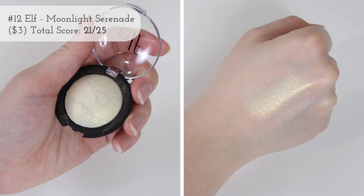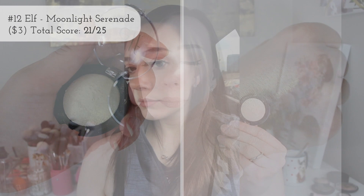Next is actually an eyeshadow technically from Elf, but I love using it as a highlighter. This is their Baked Eyeshadow in Moonlight Serenade. I love this because it's super unique — I don't have a shade like this. It has a really unique yellow undertone that I don't know how to explain, but it's just so unique and beautiful. I love reaching for it — I don't wear it all the time because for everyday highlighting I like something pretty neutral or warm-toned, and this is like a warm tone but with a weird yellow quality.